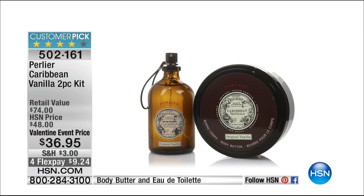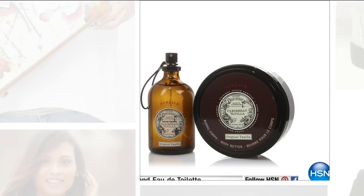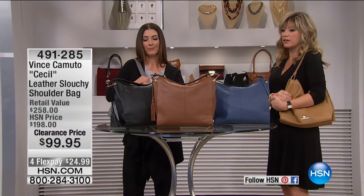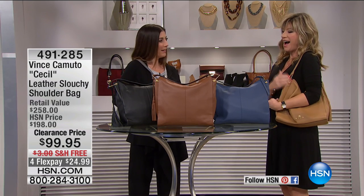Coming up, we have from Perlier — joining us for our special edition of The List because it's kind of like a beauty report takeover for the rest of the hour. We have for you at $36.95: a full size of the Eau de Toilette — that's the Caribbean vanilla — as well as this amazing body butter. You get both of those. Isn't that like the most popular scent? It's been my host pick time and time again.